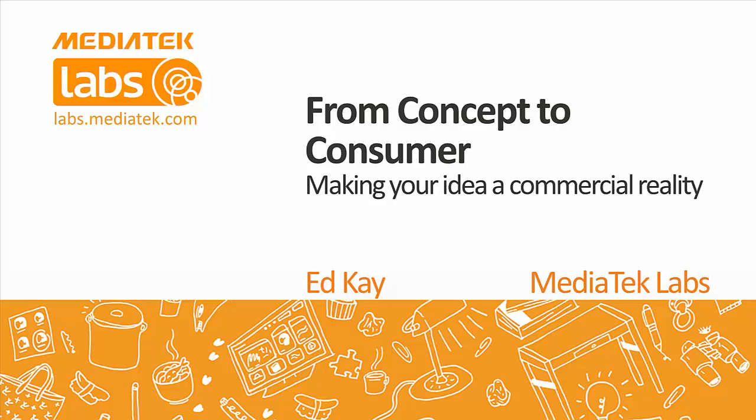With no further ado, I'm going to hand you over to today's presenters: Ed Cave from MediaTek Labs, Obi from Cambridge Wireless, and Lindsey O'Regan from Flex Chronics. Thanks, Michael.